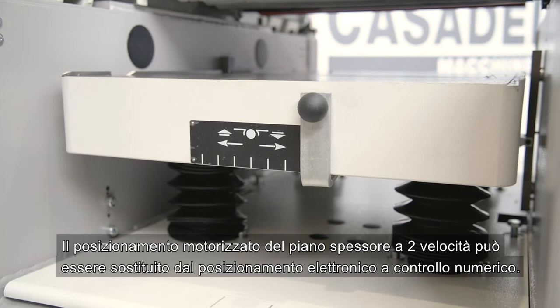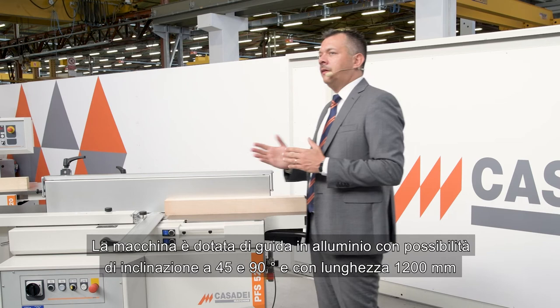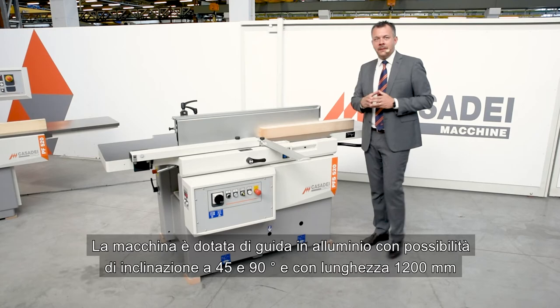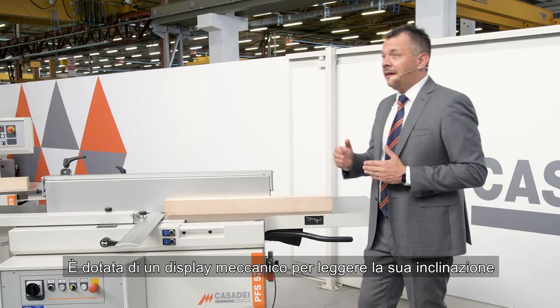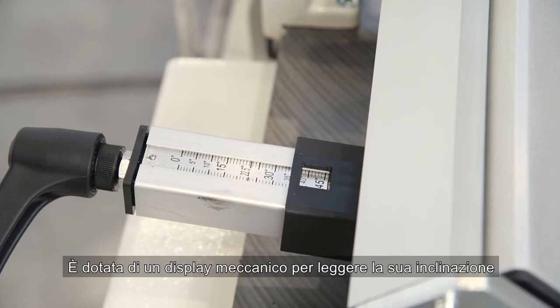The machine is equipped with an aluminium guide with the possibility of inclination at 45 and 90 degrees, with a length of 1200 mm. It is equipped with a mechanical display to read its inclination.